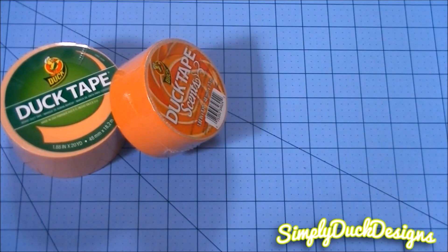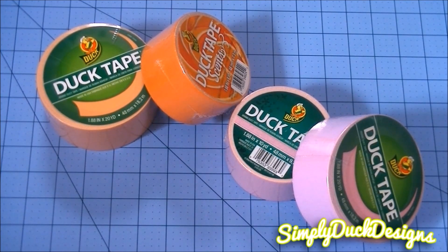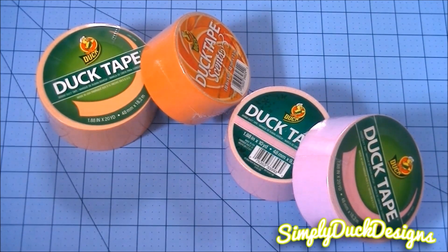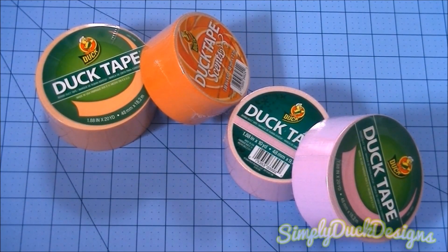I do like that Duck Brand has added the 20 yards to these. I'm still waiting to get the rest of the pastels in my area — I'm really hoping to get the mint green one in soon and the pastel blue. I'm not sure what their official names are yet; I'm sure Duck Brand has it on their website. You guys just wanted to see the two new ones up close and personal, so I wanted to get that up for you. Thank you all so much for watching. If you haven't already, please subscribe — I'd love to have you here on my channel. Don't forget to check out all my links down below for all my social media. Thank you all so much for watching, and I will talk to you all in the next video. Bye everyone!